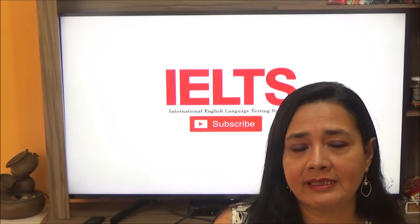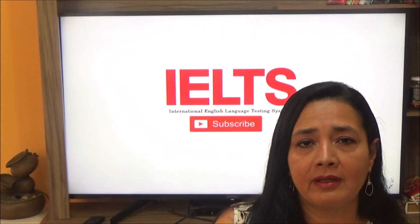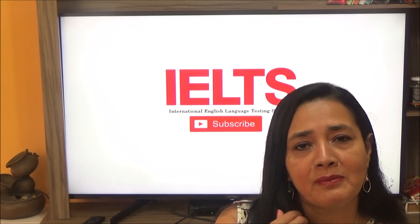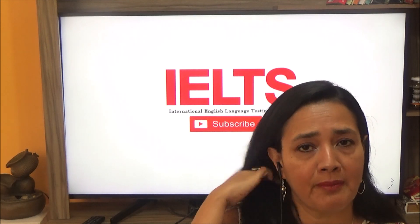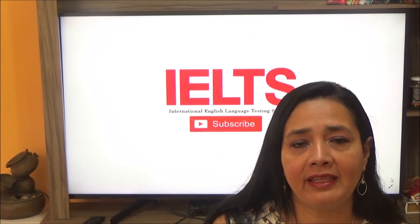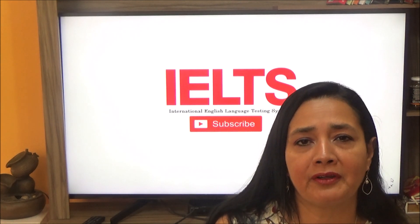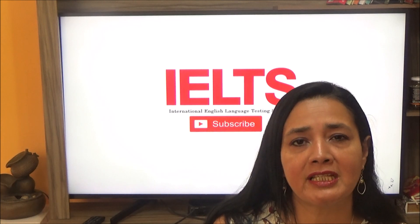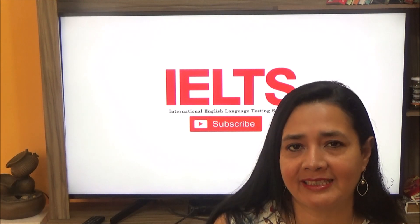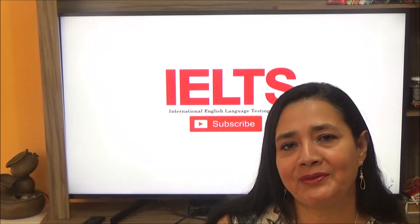In the case of the listening and speaking sections, they are the same for both versions of the test. I'm sure that this information will help you a lot. This is our first information class. In the next one, we are going to start practicing to achieve your goal: passing the IELTS examination. See you in our next class. Thank you so much.